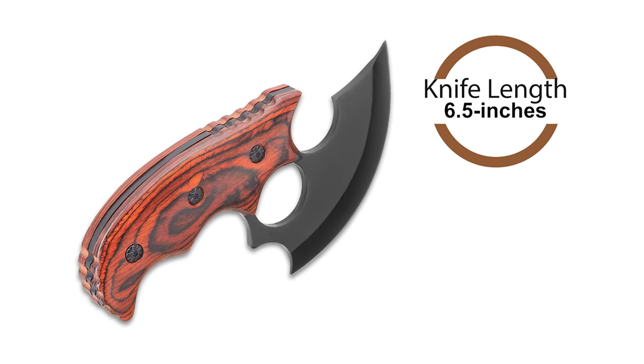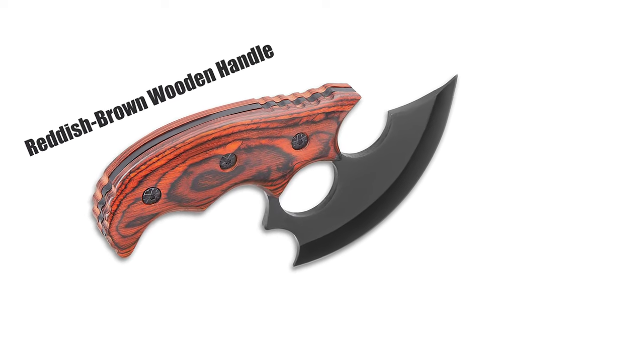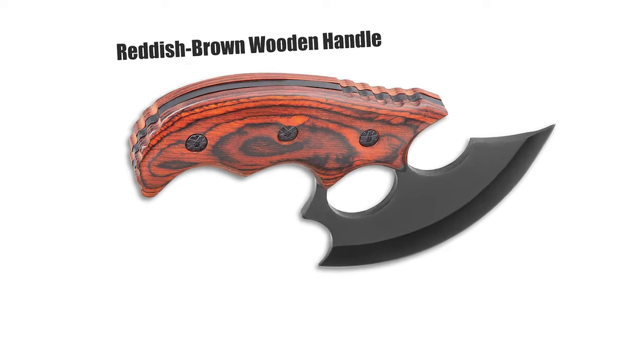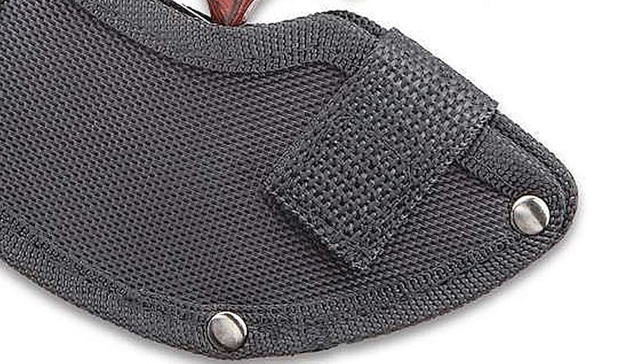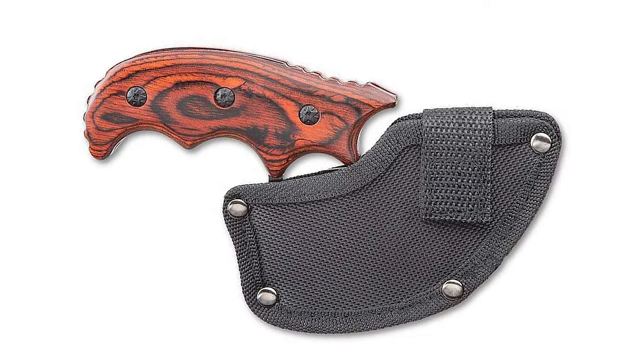The knife is 6.5 inches in length. It features a reddish-brown wooden handle with scales secured to the tang with heavy-duty screws. The handle has finger grooves. The Ulu knife comes with a sturdy nylon belt sheath with Velcro closure to protect the blade.